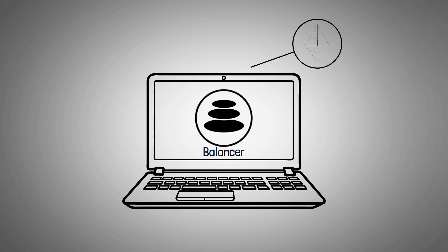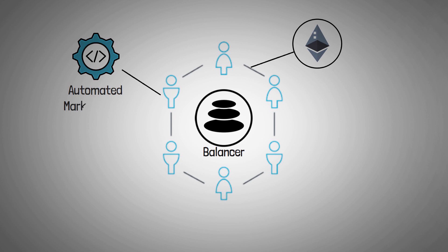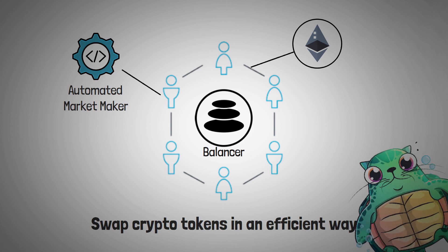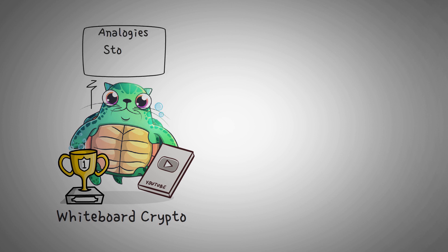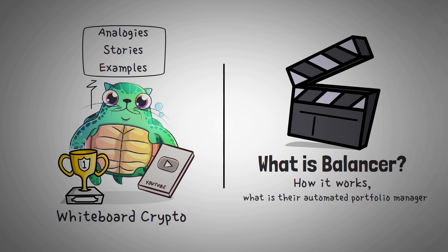To put it simply, Balancer is an Ethereum-based application, specifically a decentralized exchange that utilizes a special trading algorithm called an automated market maker that allows traders to swap their crypto tokens in a very efficient way. Welcome to Whiteboard Crypto, the number one YouTube channel for crypto education, where we explain topics of the cryptocurrency world using analogies, stories, and examples so that even your grandpa could understand them. In this video, we are going to be explaining what Balancer is, how it works, and what their automated portfolio manager — or as I call it, a create-your-own index fund — idea is.